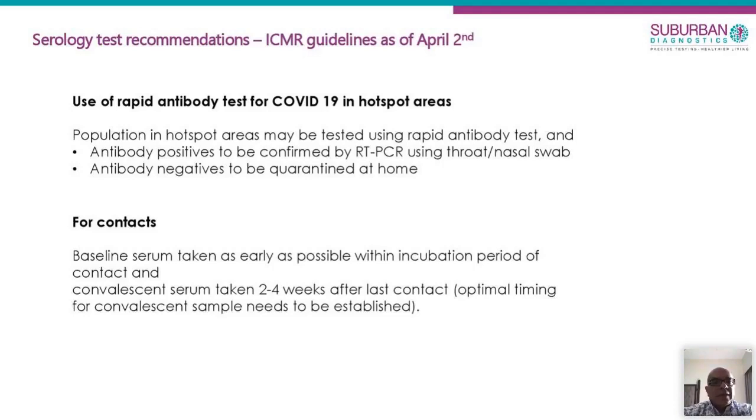Currently kits for antibody tests are still being procured from different manufacturers. The advantage is that these are just blood samples, but we don't know how effective it will be. I still feel that a PCR test is a more sensitive diagnostic test, whereas an antibody test will be more useful for looking at immune status. The other advantage of the antibody test is that if a healthcare worker has developed antibodies, they can go back to work because they have developed immunity.